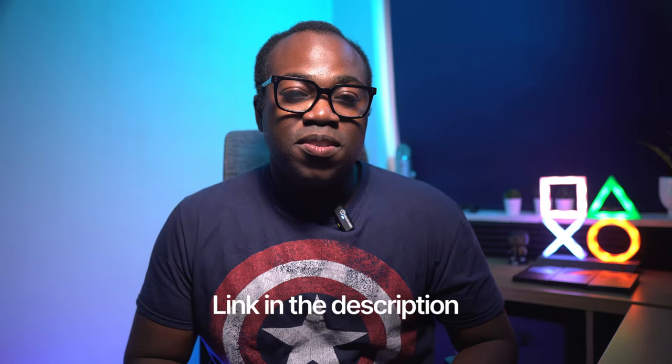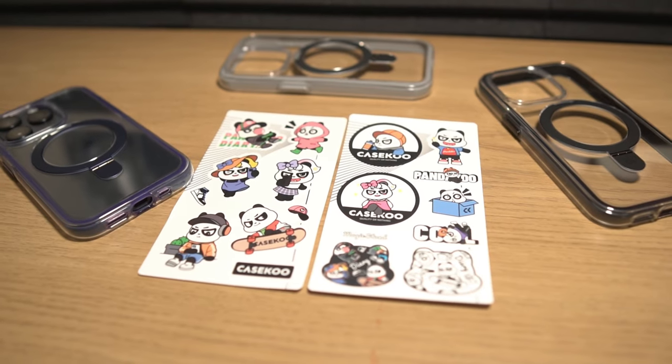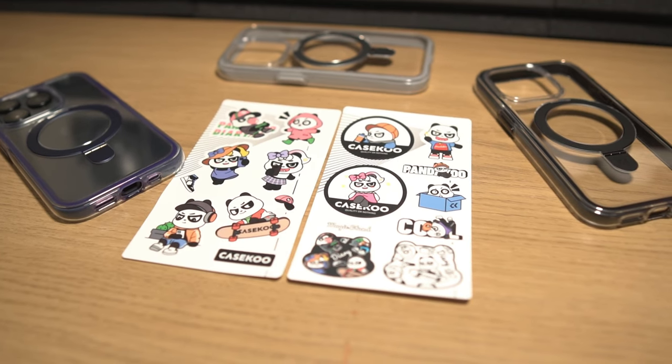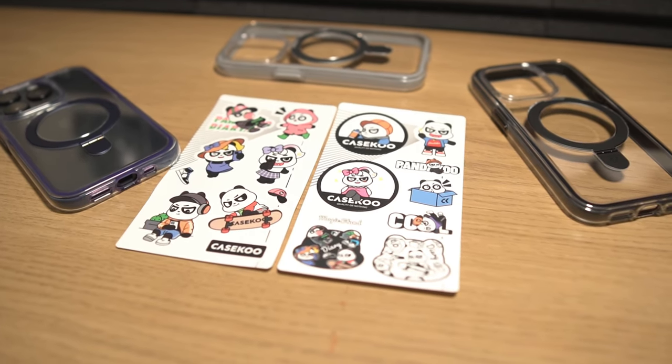If you fancy one of these CaseKoo cases on your new iPhone, using the code ANDRE10 at the checkout via the CaseKoo link below will get you 10% off your purchase. Also, if you do purchase one of these cases, in the box you'll get some cool CaseKoo stickers that you could use to decorate your case.